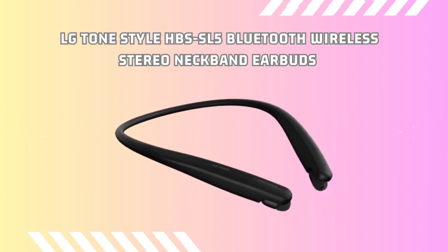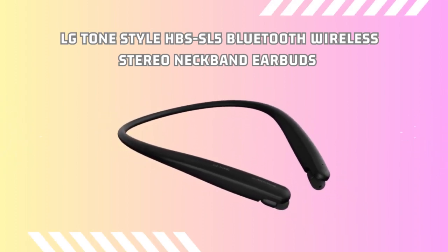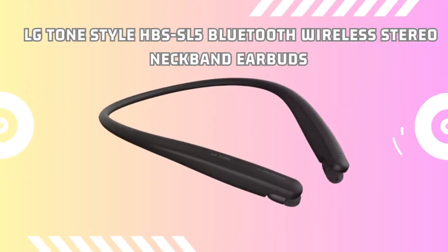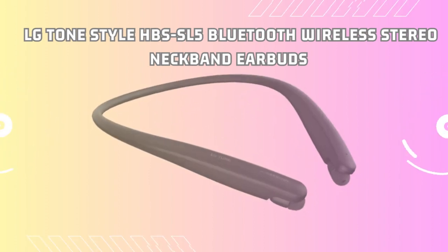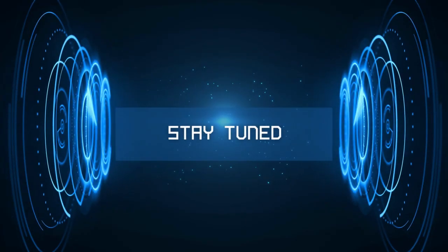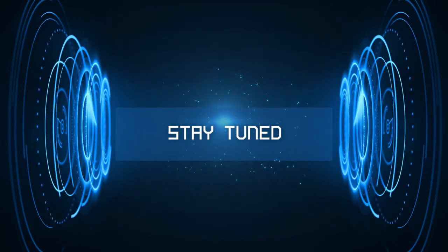Welcome music lovers. Today we have an amazing product to introduce: the LG Tone Style HBS-SL5 Bluetooth Wireless Neckband Earbuds. In this video we'll explore the impressive features, benefits, pros and cons of these sleek and versatile neckband earbuds. Stay tuned to discover how these earbuds can enhance your audio experience and keep you connected on the go.